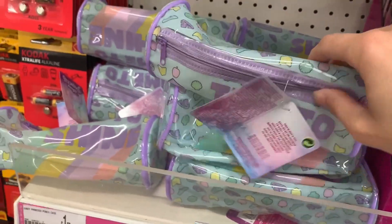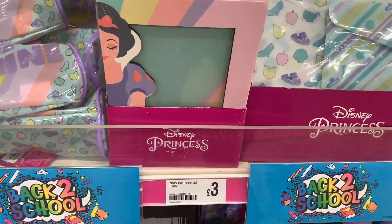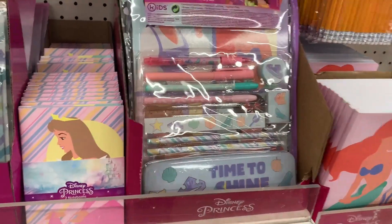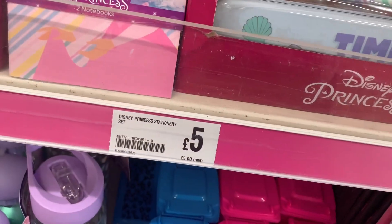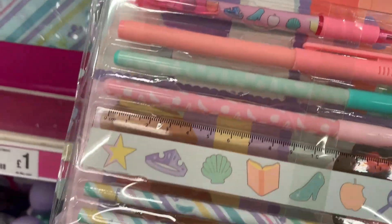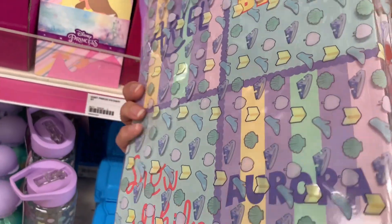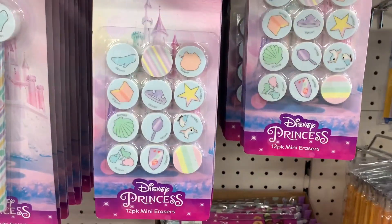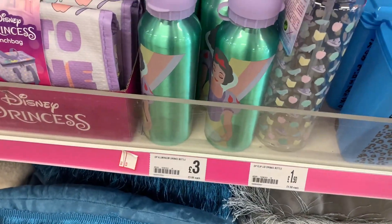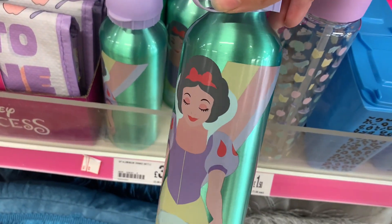For stationery, I've done a complete back-to-school video covering it in depth, but here's a quick overview. My Poundland had a really good Disney range - I loved this set with a big notebook, pencil tin, and various stationery for £5. They also had Disney Princess items in pretty pastel colours with subtle designs, and a Snow White drinks bottle in a lovely green for £3.